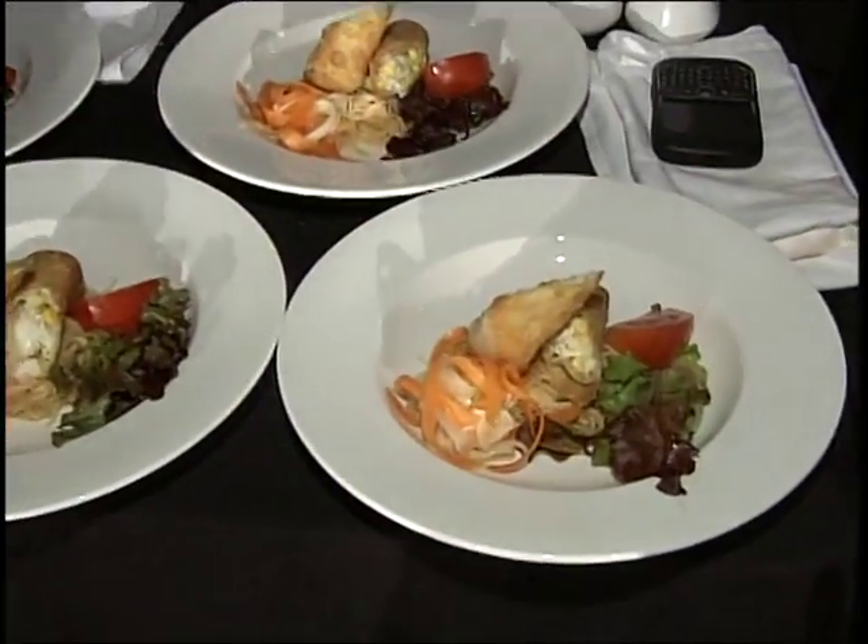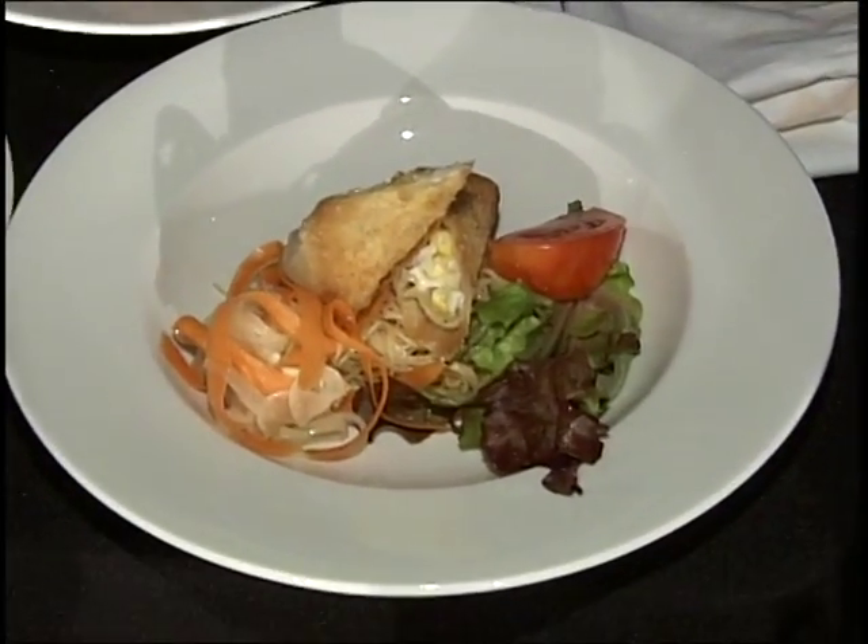What advice would you have for the cooks at home? Don't overcook your seafood. That's very important.